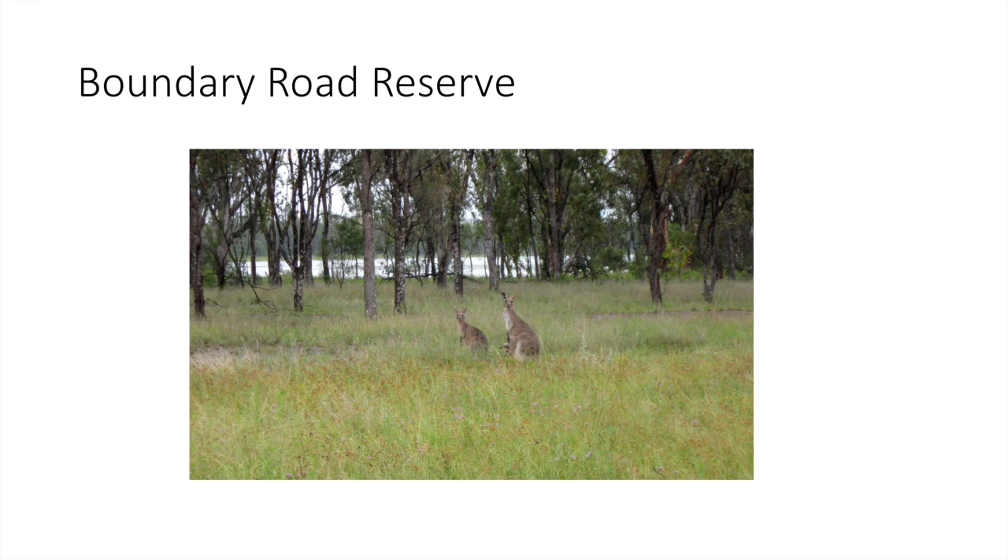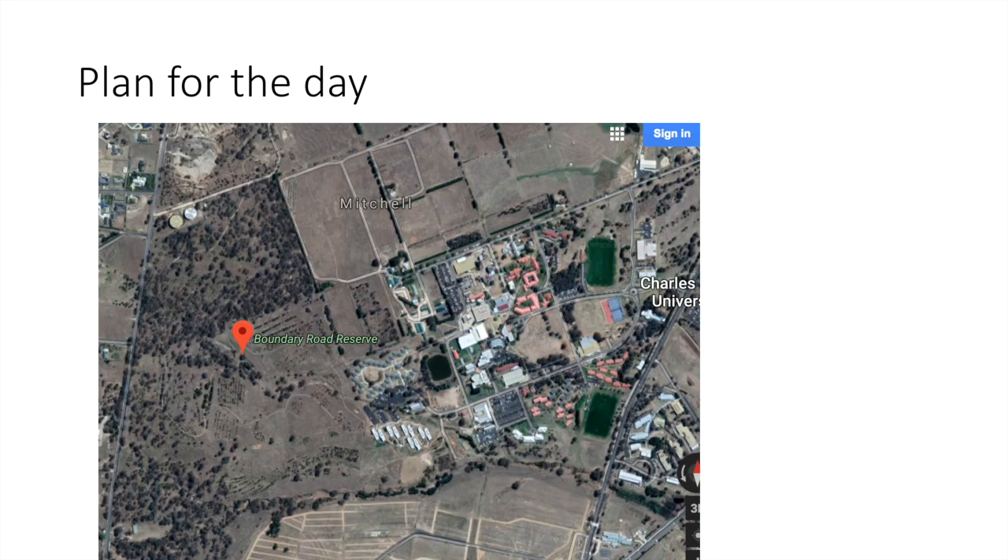Where are we doing the BioBlitz? It's going to be in the Boundary Road Reserve, also sometimes called the Kangaroo Reserve because it's absolutely chock full of kangaroos. The Boundary Road Reserve is just behind Charles Sturt University on the way out to Blaney, so it's not that far from the town centre. We'll be starting in the car park of CSU and then going into the reserve and doing a big loop on the Saturday morning.